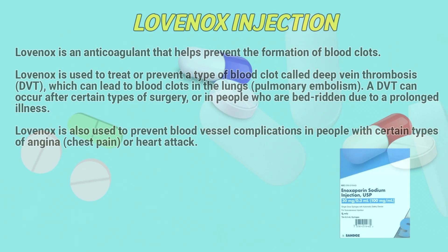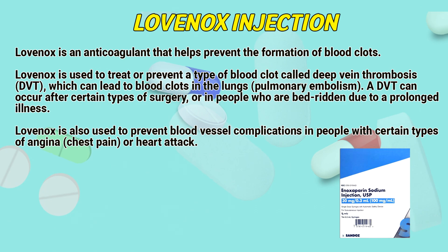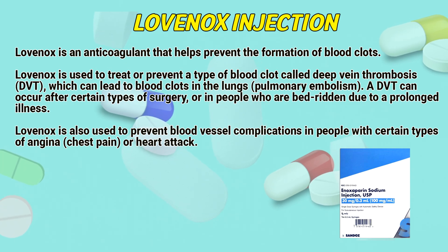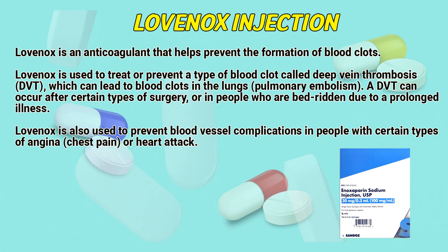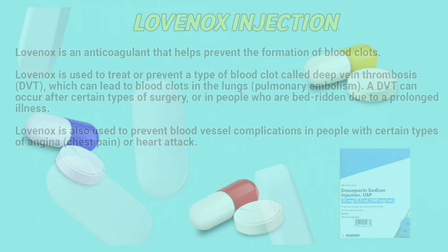Lovenox is an anticoagulant that helps prevent the formation of blood clots. Lovenox is used to treat or prevent a type of blood clot called deep vein thrombosis, which can lead to blood clots in the lungs — pulmonary embolism. A DVT can occur after certain types of surgery or in people who are bedridden due to a prolonged illness. Lovenox is also used to prevent blood vessel complications in people with certain types of angina, chest pain, or heart attack.